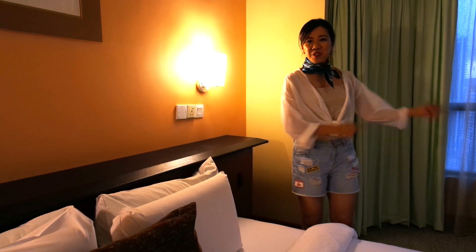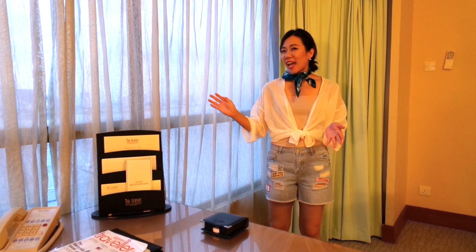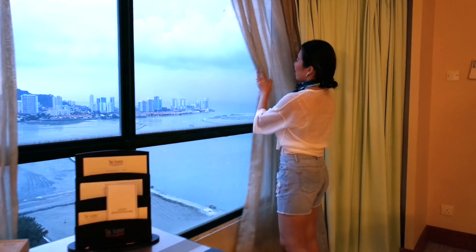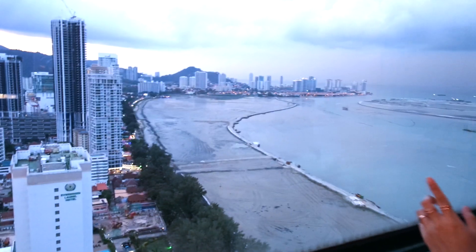Now let's move on to the most interesting part of this room — the view. Let me show you this side of the view first. From this side of the room, you can actually see the whole length of the sea as well as all the little shop houses along the stretch of the beach.